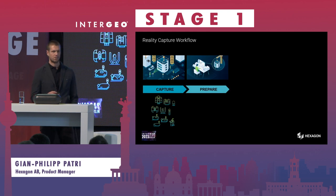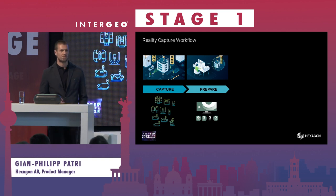After the capturing step, there's always a preparation step required. For example, in terms of laser scanning statically, you need to register point clouds to a common point cloud. We have various solutions for this step, for example our Cyclone Register 360 software.